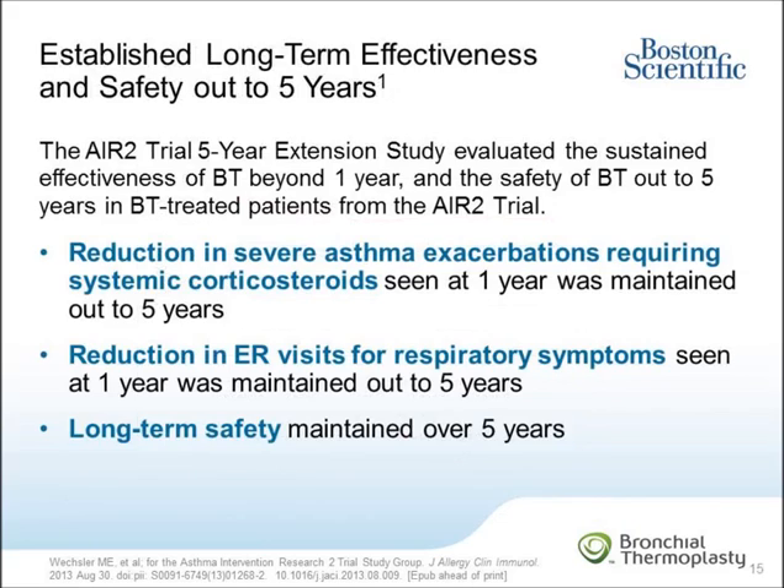These results from the long-term follow-up of BT-treated patients in the AIR-2 trial clearly establish the safety and effectiveness of BT out to at least five years. This is demonstrated by the reduction in severe asthma exacerbations requiring systemic corticosteroids seen at one year being maintained out to five years, as well as the reduction in emergency room visits for respiratory symptoms similarly maintained out to five years. Importantly, the long-term safety of BT was also shown to be maintained out to five years.